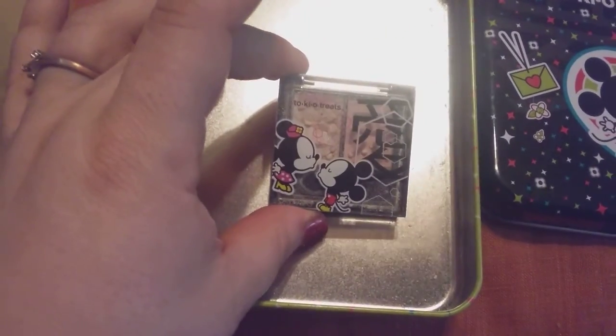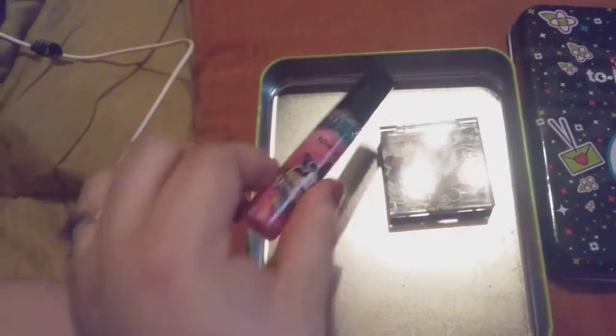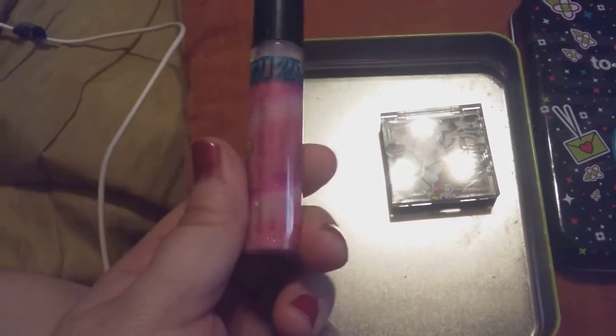This is the eyeshadow that comes with it. Mine needs to be repaired. As you guys can see, it says First Love Eyeshadow.